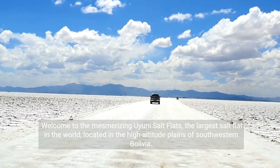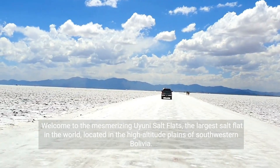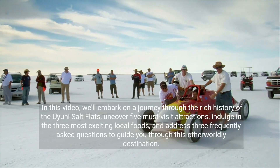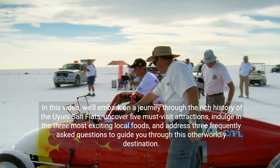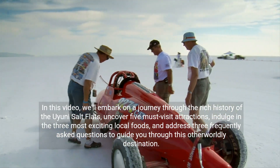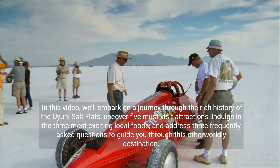Welcome to the mesmerizing Uyuni Salt Flats, the largest salt flat in the world, located in the high-altitude plains of southwestern Bolivia. In this video, we'll embark on a journey through the rich history of the Uyuni Salt Flats, uncover five must-visit attractions, indulge in the three most exciting local foods, and address three frequently asked questions to guide you through this otherworldly destination.